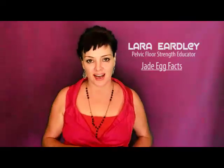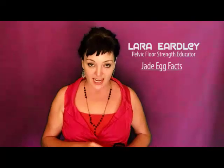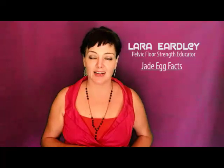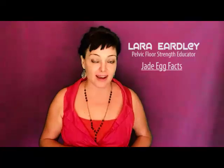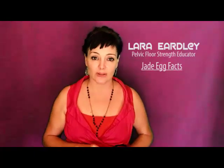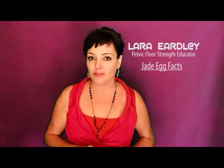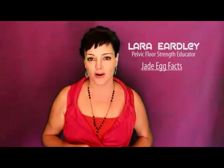Hello friends, it's Lara Oerdley here. I am a pelvic floor student educator and instructor. I've been teaching dynamic pelvic floor exercises for almost a decade now and I've taught thousands and thousands of very happy women. Dynamic pelvic floor exercises not only eradicate incontinence, they also increase your libido manifold. They make you very powerful in the bedroom, in your own body, and in your own life.